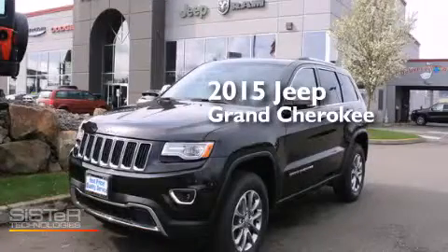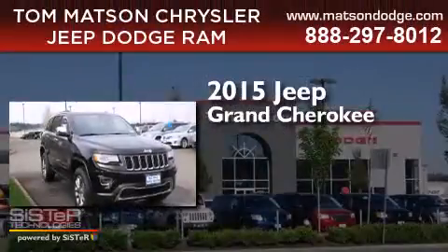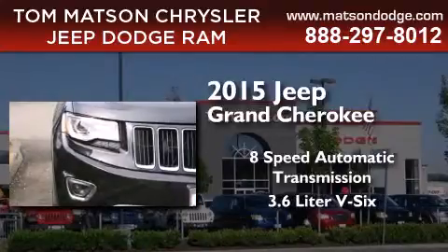This is a brand new 2015 Jeep Grand Cherokee. This SUV has an 8-speed automatic transmission and a 3.6-liter V6.